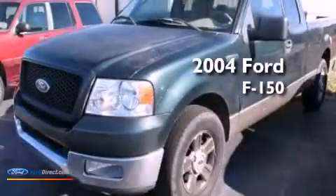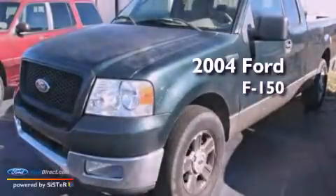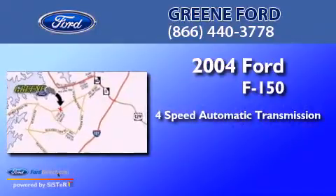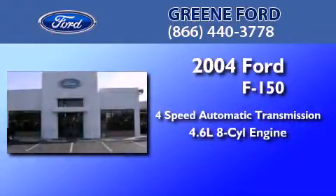This is a 2004 Ford F-150. This truck has a 4-speed automatic transmission and a 4.6-liter V8.